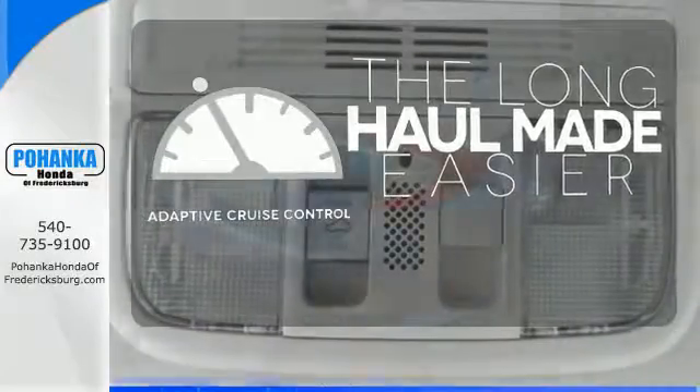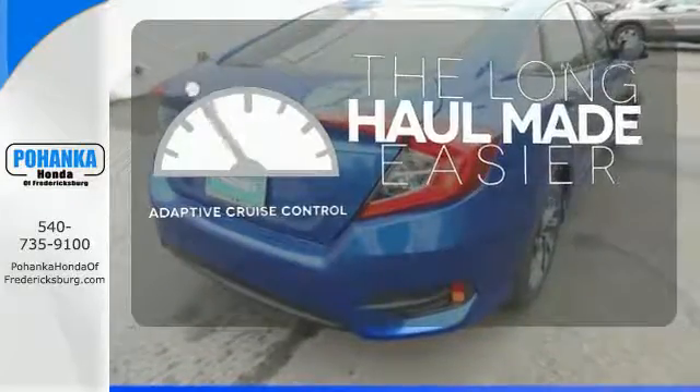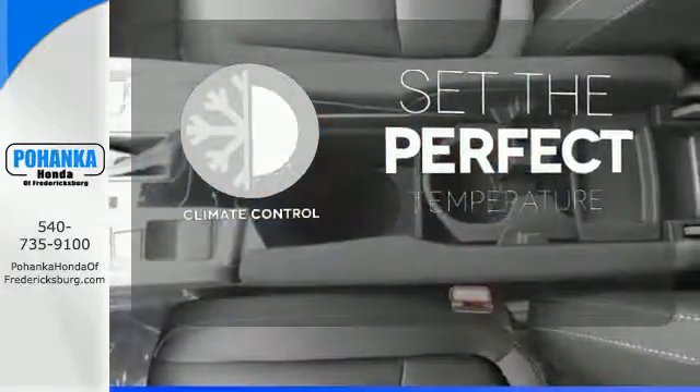Adaptive cruise control reads traffic in front of you to keep proper distance. The climate control lets you set the temperature exactly where you want it.